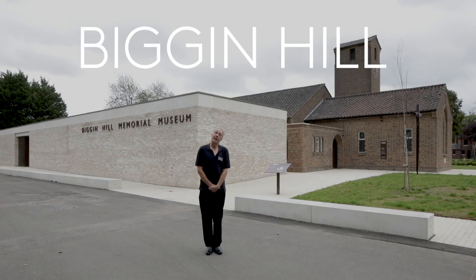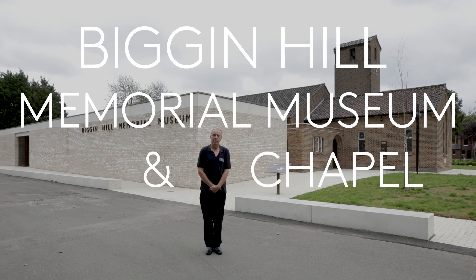Hello and welcome to the Biggin Hill Memorial Museum and Chapel. I'm Dave Cole. Churchill once described this place as being the strongest link in the chain of defence around London.